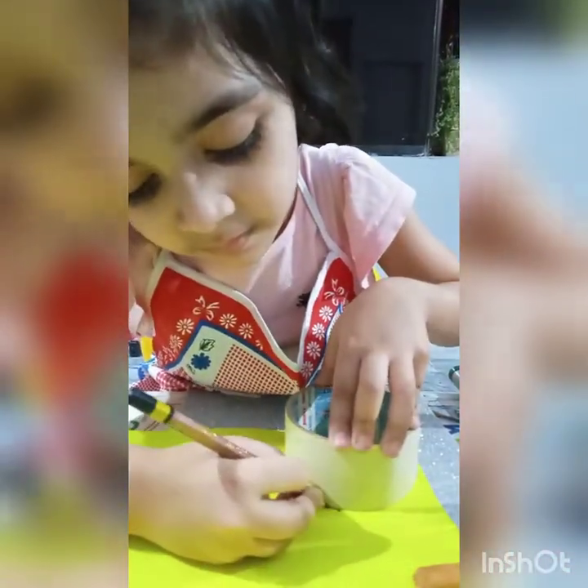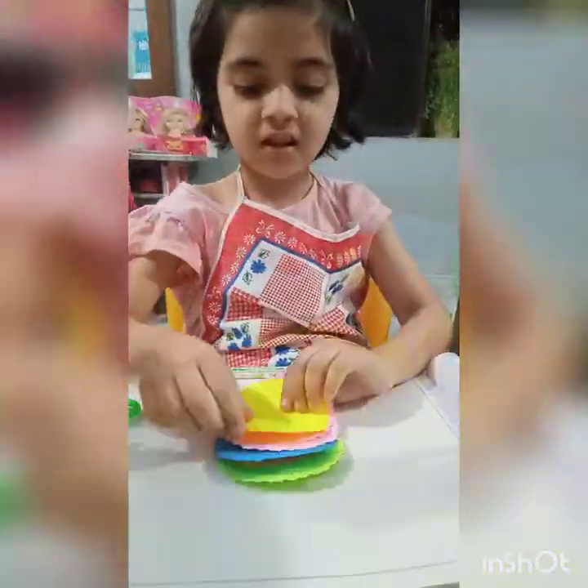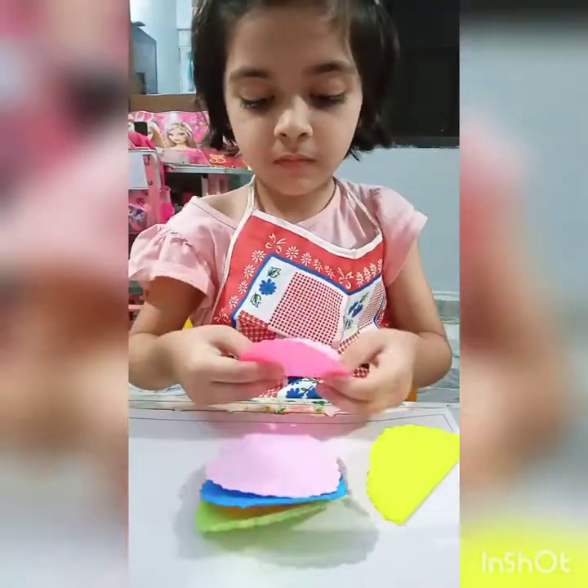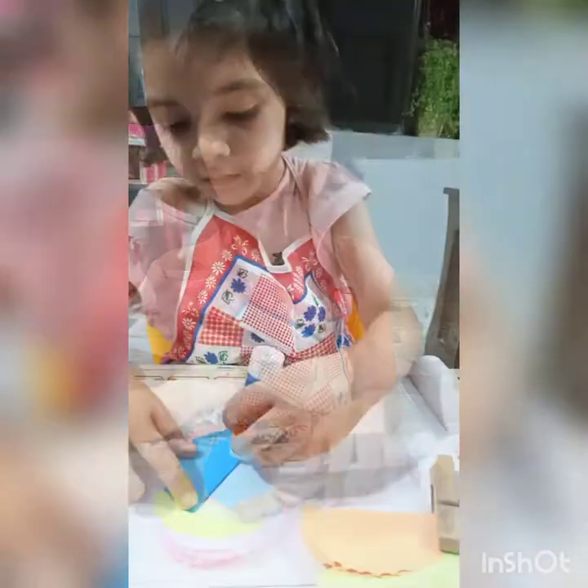I have made this colorful, beautiful flower as my school activity. It's round in shape and seems very beautiful.